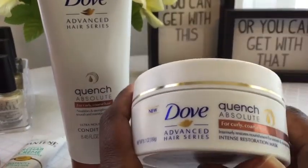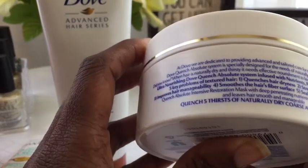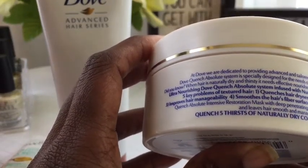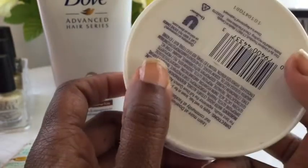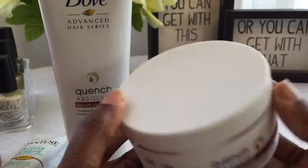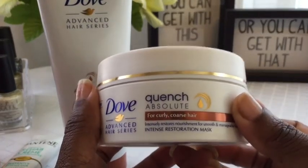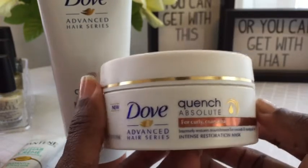This is not a lot of product now that I'm looking at it — so you're not going to get a lot of treatments out of it. You keep it in for three to five minutes and then rinse. I have only seen this in the one Walgreens on State Street; I have not seen it anywhere else.